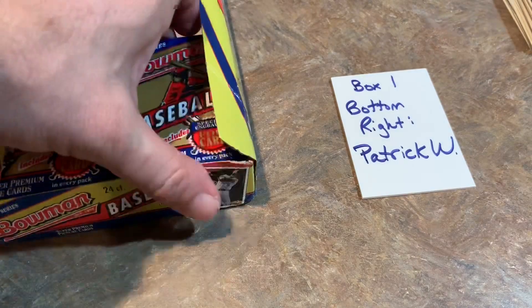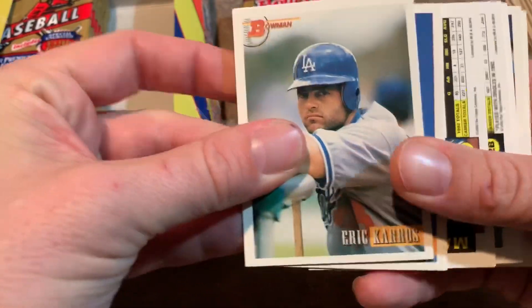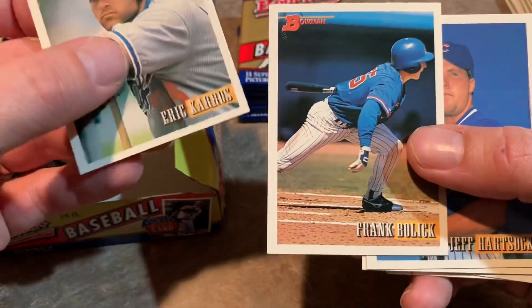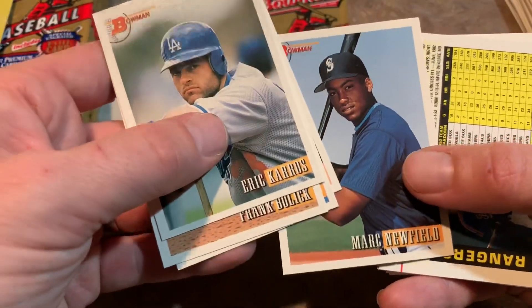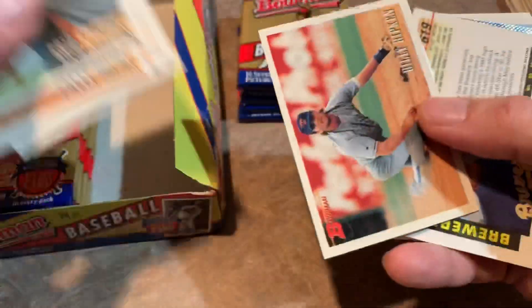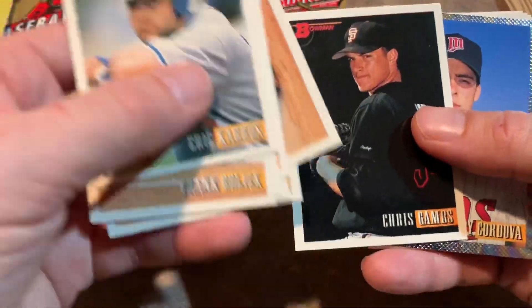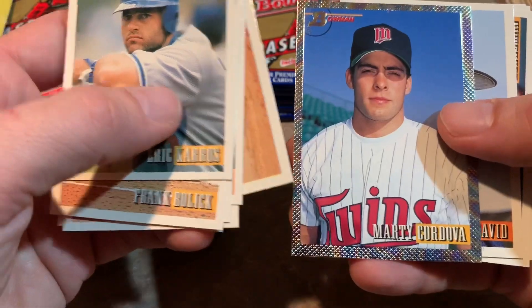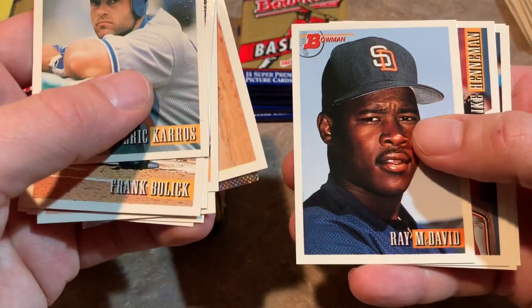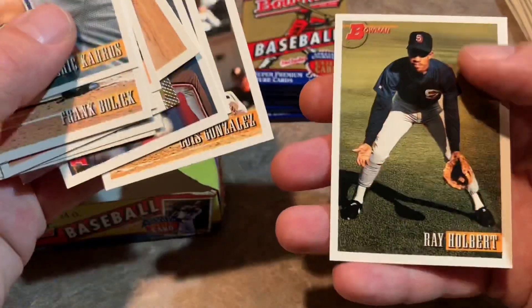Next up we have Patrick W. with the bottom right. Let's see what we find. First pack — that one was actually easy to open. Eric Karros, former Rookie of the Year. There was a stretch where the Dodgers seemed to win Rookie of the Year every single year — guys like Eric Karros, Todd Hollandsworth, and Hideo Nomo. Billy Ripken, without any obscenities on his card. Tyrone Hill. Billy Ripken is a good analyst — I enjoy his work on the MLB Network. Marty Cordova from the Twins — this card used to be kind of valuable, a power-hitting prospect who had some good years in the majors. Ray McDavid, Mike Henneman, Melvin Nieves, Luis Gonzalez turned into a great player, and Ray Holbert.